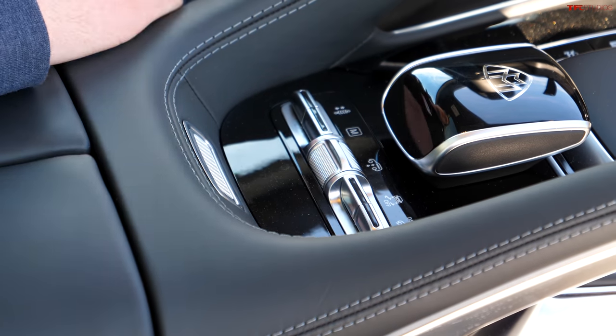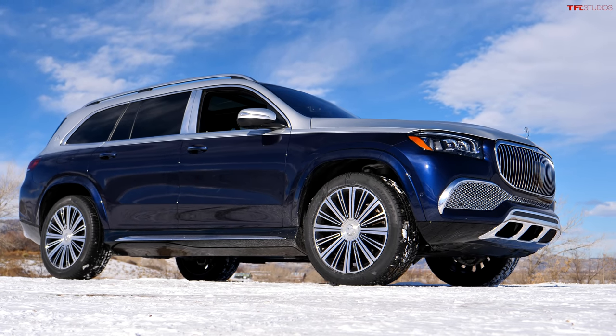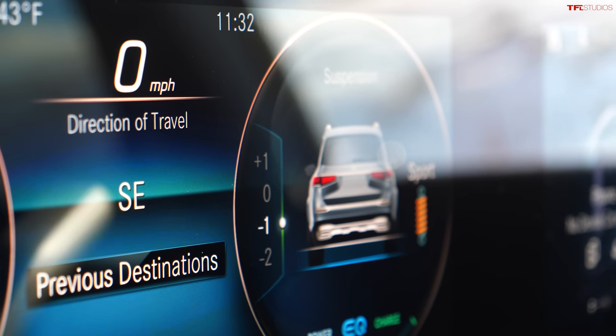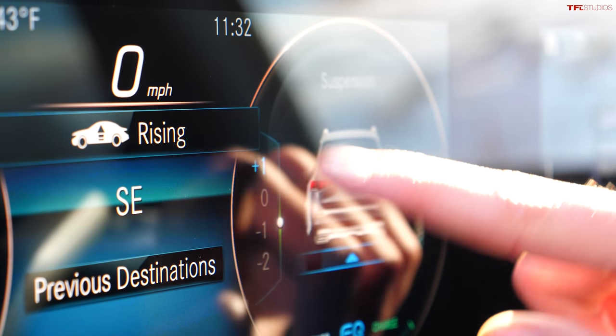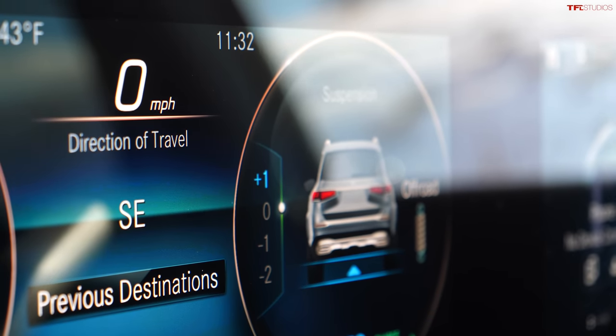Here's what it looks like going from the lowest suspension setting to the highest. The GLS also gives you this little bubble that shows you what suspension height you're at. Right now I'm in sport mode, but if I head into the off-road height, you'll see that as the suspension rises, so does that little bubble. And it'll show you at what point it's fully reached its max or lowest height.